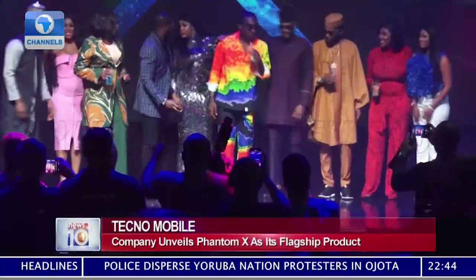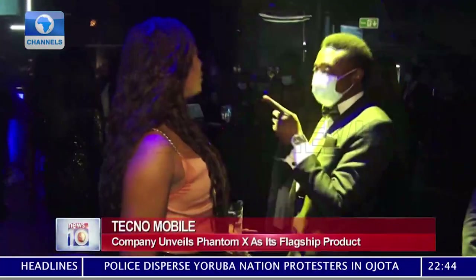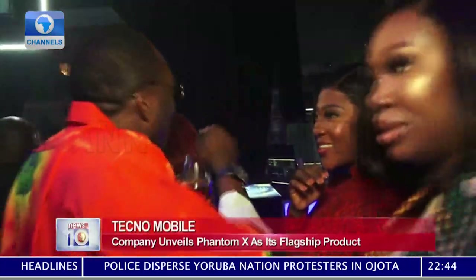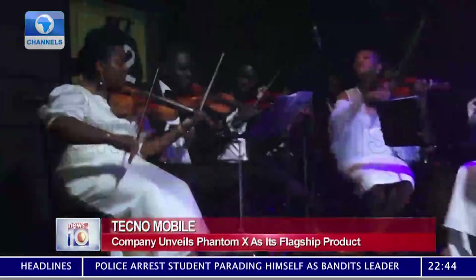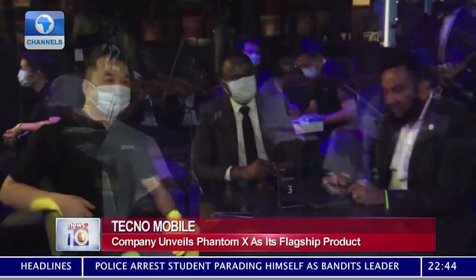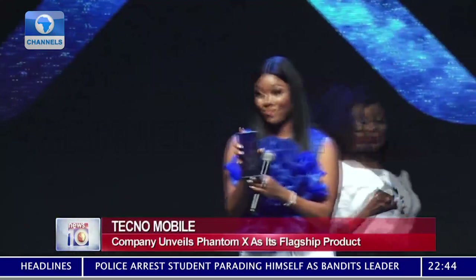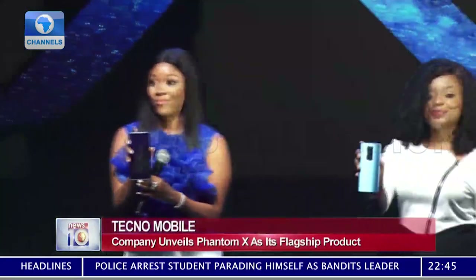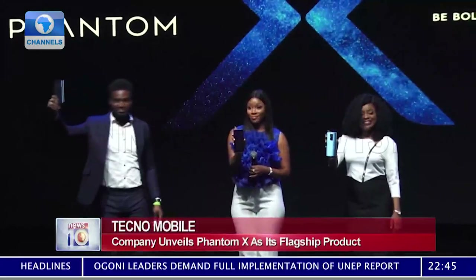With the array of A-list stars of the Nigerian music and movie industry present, the evening could pass as a night of stars at the premiere of a new movie or music concert. You won't be far from reality if that's your take. It's an evening to witness the official unveiling of the flagship Techno Phantom X phone, the latest entrant into the smartphone family for Techno Mobile. Ladies and gentlemen, put your hands together for the Techno Phantom X.